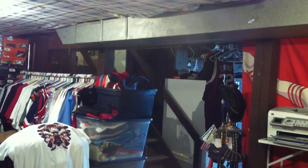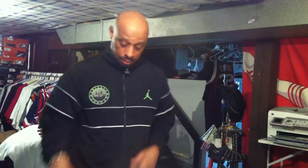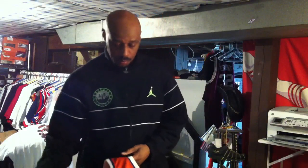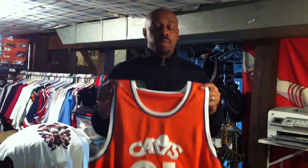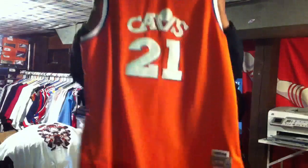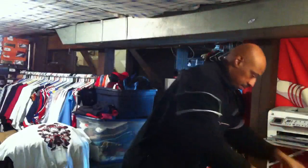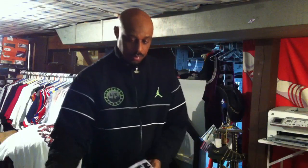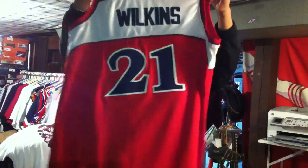Over here I have some jerseys that I'm selling. Like I said, they're not authentic — they don't have the logo on it. I'm going to sell them for $25 each shipped; it should be $5 to ship them, so it'll be $20 out of your pocket really. Here's the World Be Free. Dominique — the Atlanta throwback.